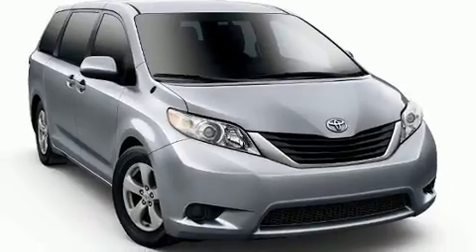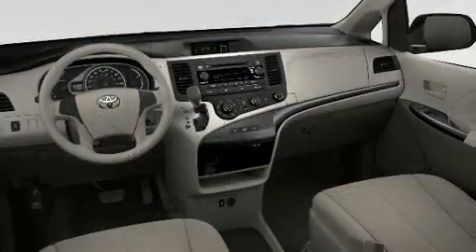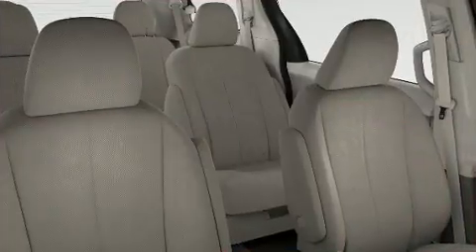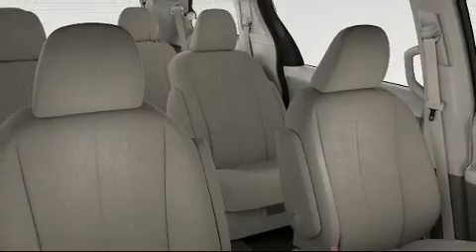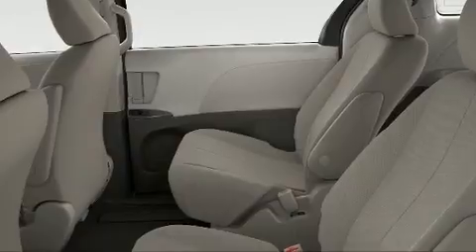Heated seats and a blind spot monitoring system are also included. Storage solutions are integrated throughout the interior, demonstrating thoughtful attention to detail. With high-intensity discharge headlights illuminating your path, you'll always appreciate maximum visibility.